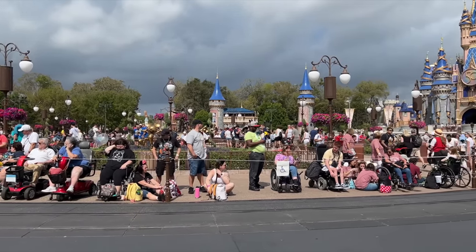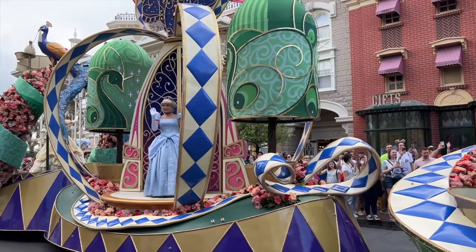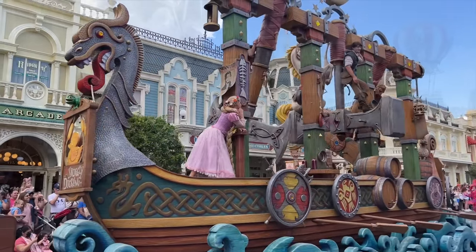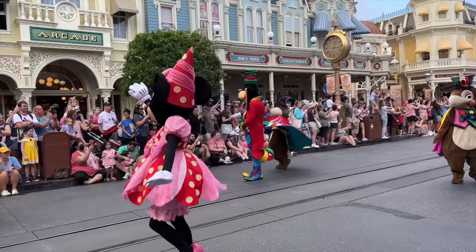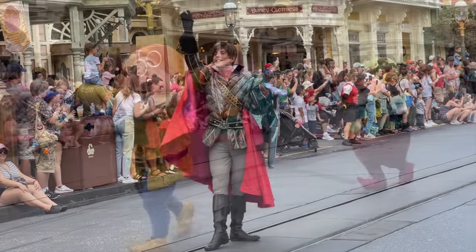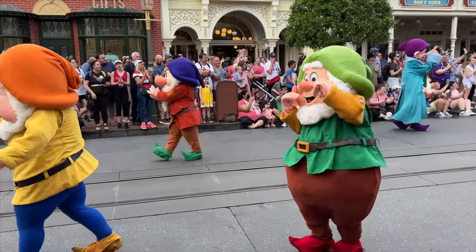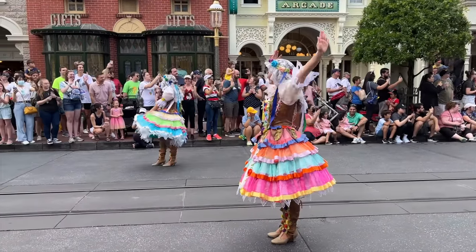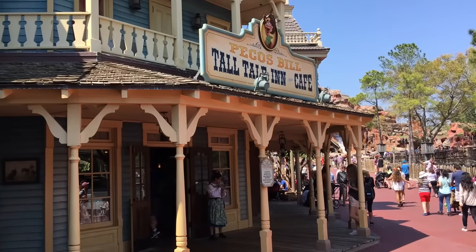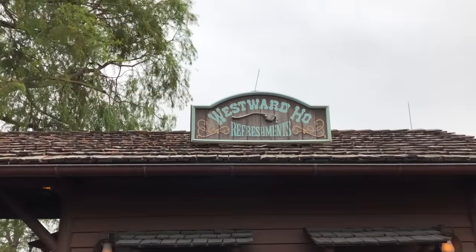Want better Festival of Fantasy parade views? Consider going during the second showing. Normally the parade performs twice — at 12pm and 3pm. More often than not, guests opt for the noon show, so going at 3pm means a less crowded situation, and you can use the 12pm showtime to ride attractions while parade watchers aren't in the lines. One warning: check your weather app first, because Orlando's afternoon thunderstorms can cancel the parade, making 12pm your safest bet. Whichever showing you choose, the crowds are usually less hectic in Frontierland than on Main Street — stake out a spot near Pecos Bill, just outside Country Bear Jamboree, or near the Westward Ho kiosk.